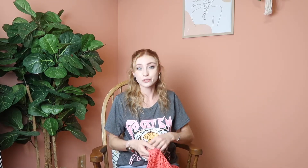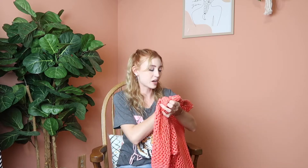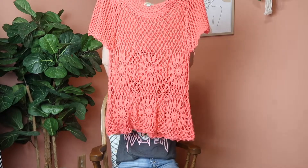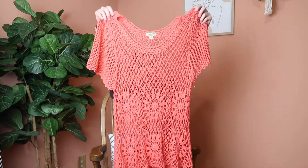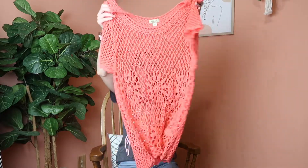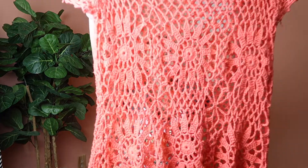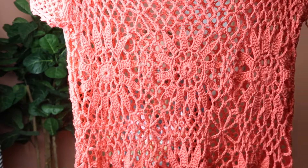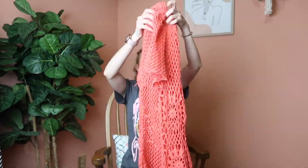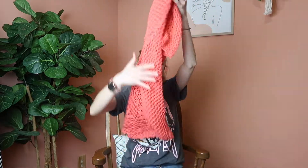Next is a bright piece from the brand One World in a size large — it's like a coral crochet knit short sleeve. I think this would make a really great swimsuit cover-up. It has some crochet flowers on the front and I just thought it would be a really great piece for summer.